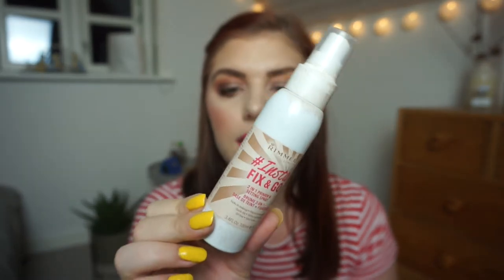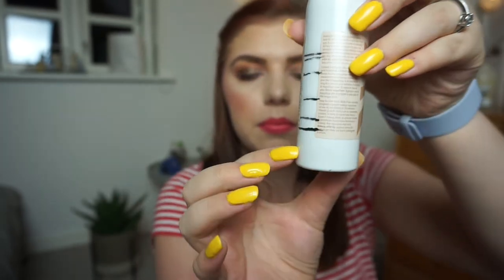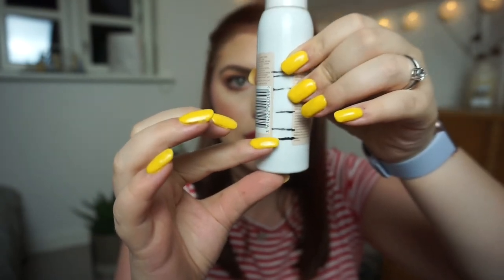The last item that I have to show you guys is my setting spray and it is from Women in London — it is the Insta Fix and Go, primer and setting spray. I was up to here last time and now I am down to here, so kind of the same progress. I'm not sure if I'm going to finish it by the end of the year — maybe I am, I don't know. I'll try my best, but I don't want to keep updating you on an eyeliner and a setting spray because I feel that's kind of boring since I have the most exciting part done by this update.